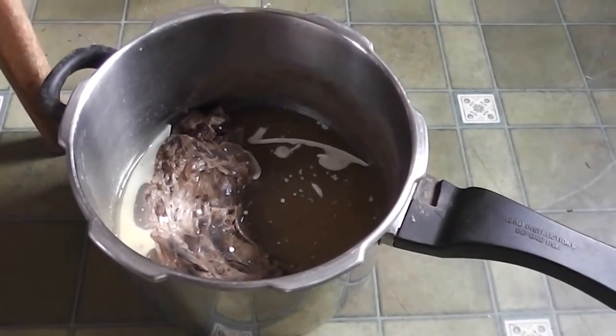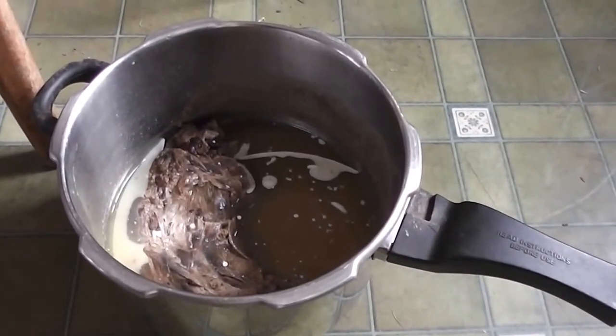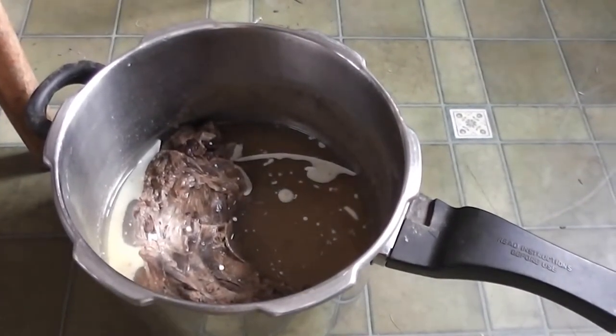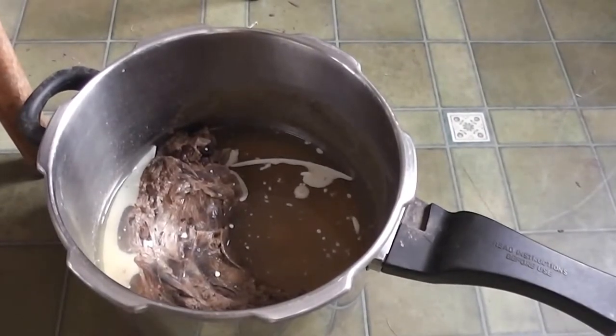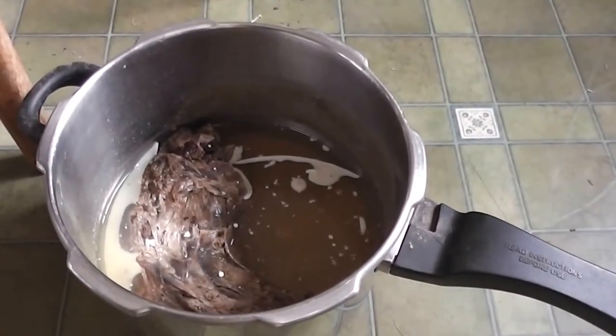I pressure cook the neck straight away because it's not really worth freezing — otherwise you think it's a joint when you get it out of the freezer and then realise it's just a neck. So that'd be like stewed neck, which would be lovely.